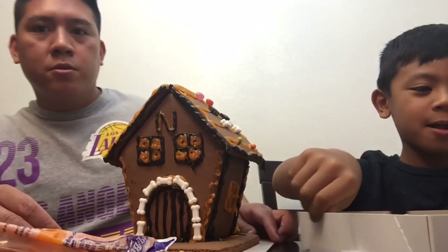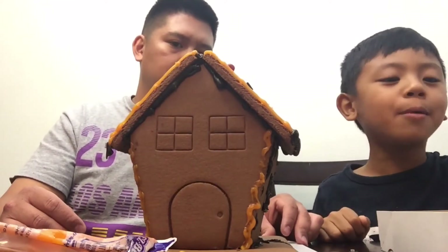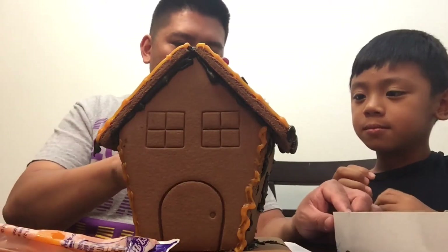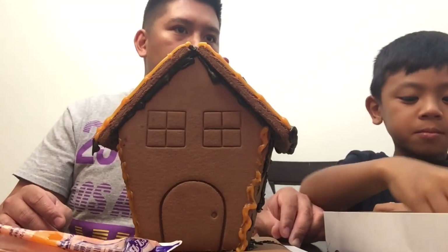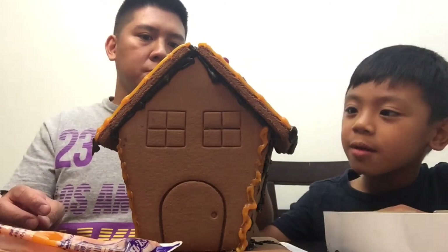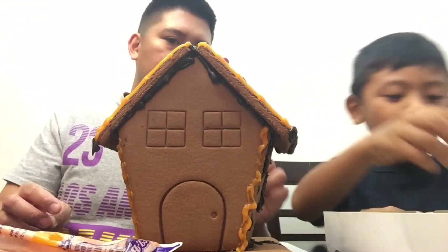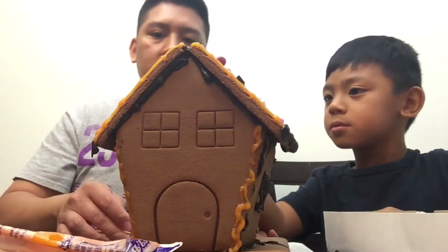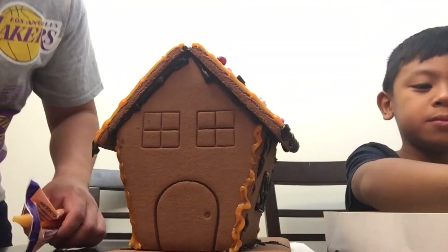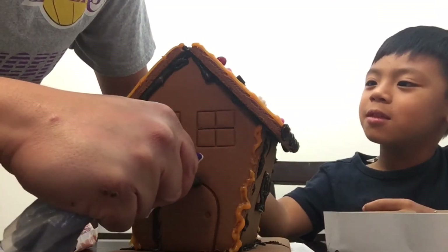I think I want to put more decorations on the front. We have a lot of candies, so maybe if you want you can put the beads here. Look, we'll put them here — cool! Okay, put all the beads on the roof. Now I'm going to decorate the back.